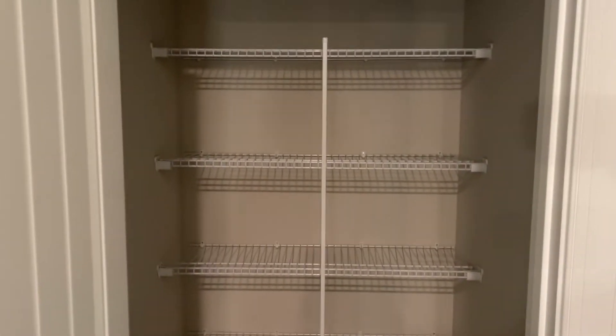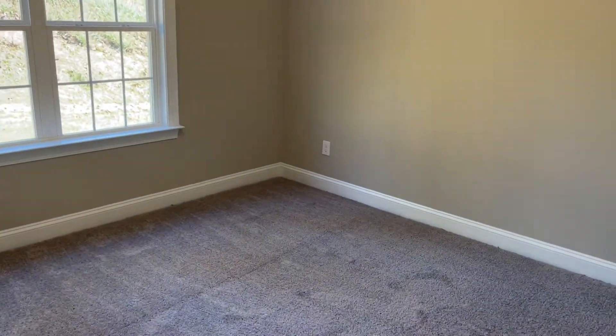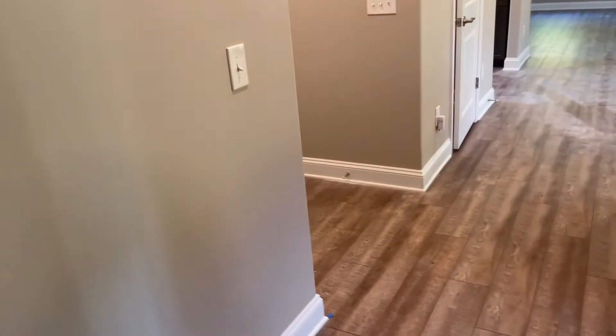Another great thing about this plan is you've got a powder room down here and it's really long. And then right beside it you've got a pretty deep linen closet. You also have a bedroom downstairs which could be great if you have someone who needs their privacy or can't access the stairs, and it has a good-sized closet.